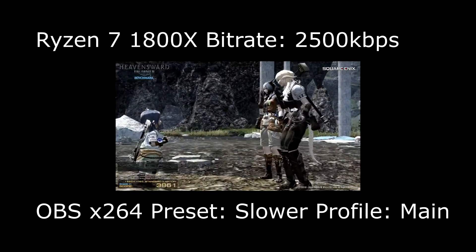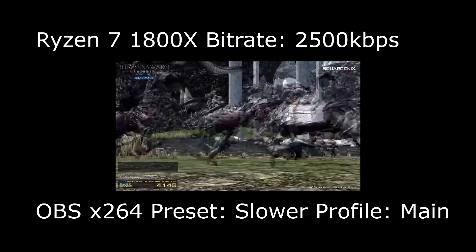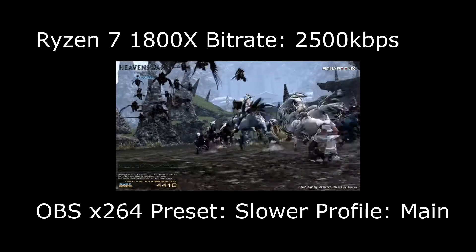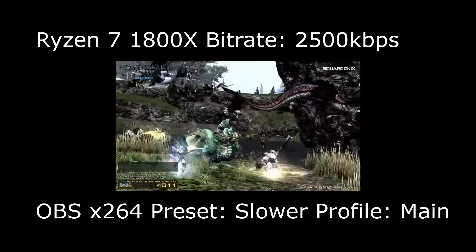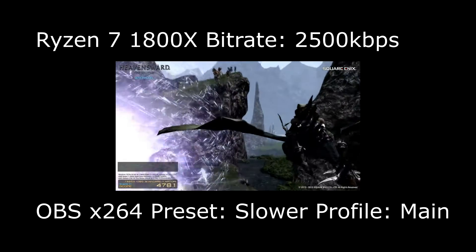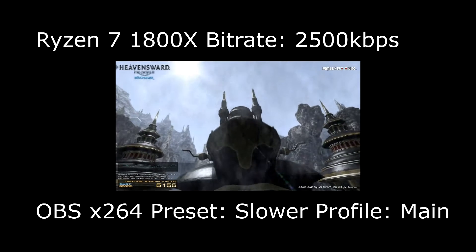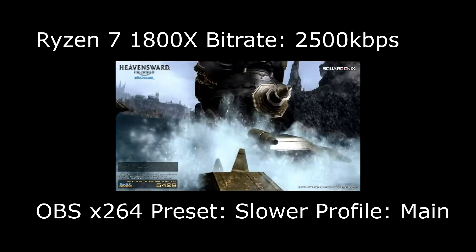Someone on the Reddit post saw my medium preset comparison and wanted to see what slow would look like. I actually went and tested slow first. After a one-pass test, I could tell there were no frame drops — average CPU utilization while playing Final Fantasy and encoding in x264 at the slow preset hit a maximum of around 65% across all 16 threads, with the last two threads of the second CCX doing some occasional work.